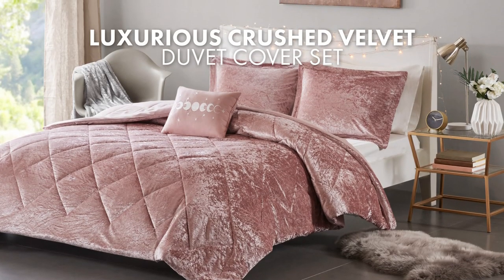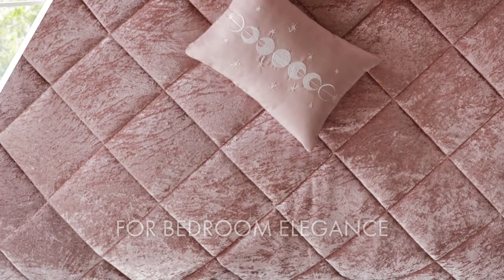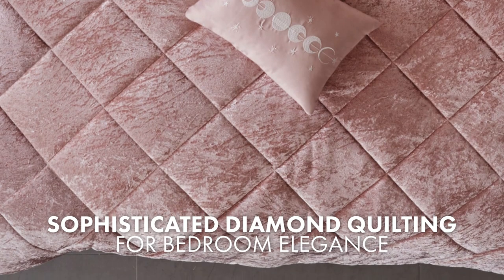This luxurious crushed velvet duvet cover set is an elegant and cozy bedding option. It features diamond quilting on the top of the bed, adding a touch of sophistication to your bedroom décor.